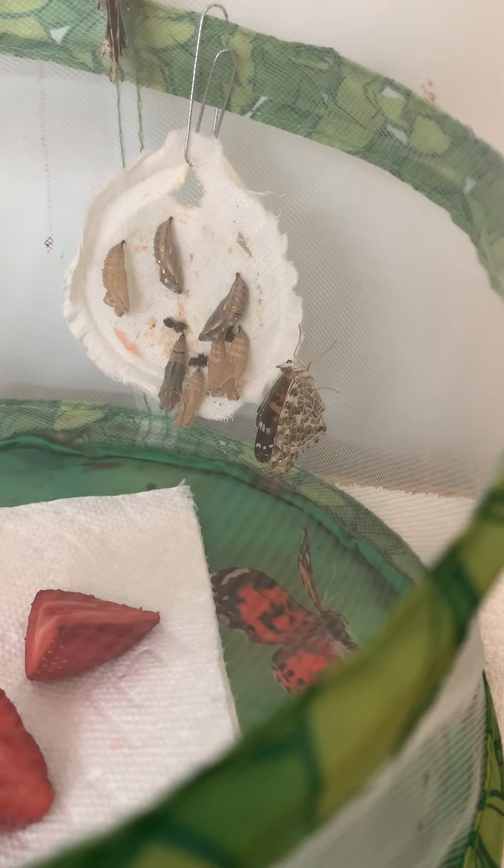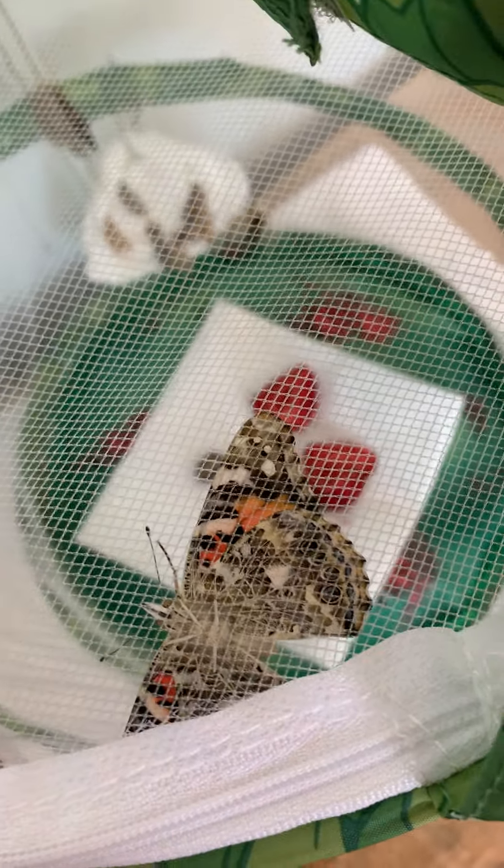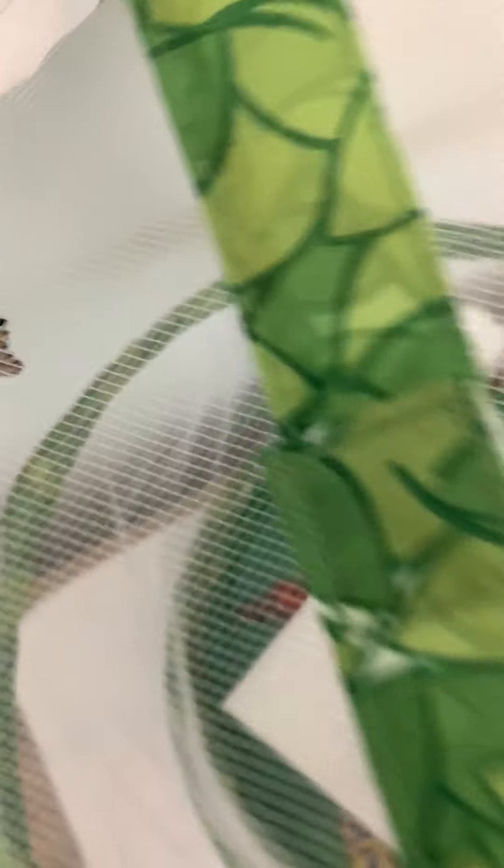Look, there's a butterfly and there's another one. Let me go this way — and there's two on top. One, its wings all spread out, and two. How cool is that?